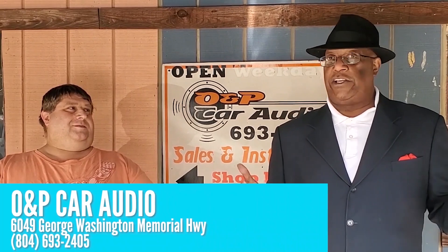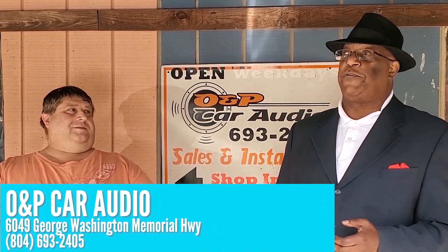So again, if you would wish to get in touch with John and you are somewhere in Virginia — especially if you're anywhere near Gloucester — you can reach them by giving O&P Car Audio a call at 804-693-2405. Thanks, class. Good driving.